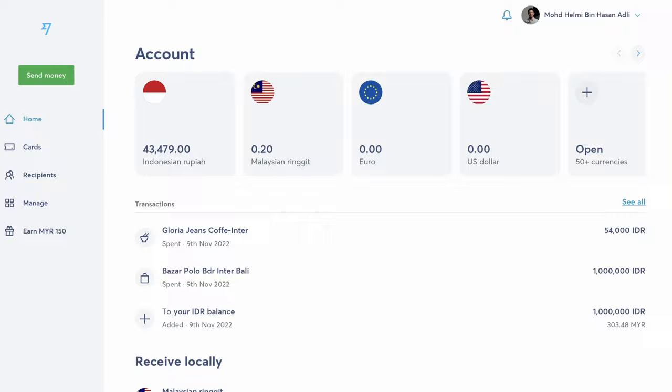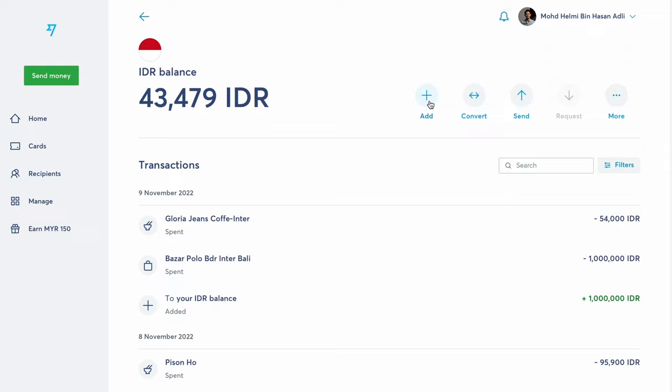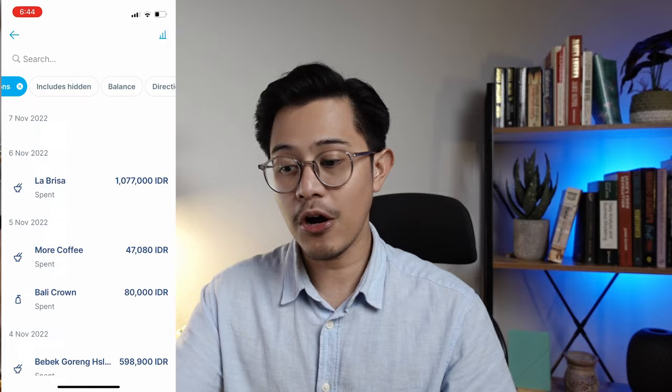Recently, I just went on a family vacation to Bali, Indonesia. When I was there, I used the Wise Card exclusively to pay for pretty much everything — I didn't swipe my credit card at all. Before I flew to Indonesia, I opened up an Indonesian Rupiah account and bought some Indonesian Rupiah from my main currency, Malaysian Ringgit. This is the part where you get charged a foreign exchange fee, and the exchange rate is very similar to what Google shows — so I'm quite happy with it. Once I arrived in Indonesia, I could buy stuff with my Wise Card and it would deduct the exact Indonesian Rupiah amount from my Indonesian Rupiah account. If the receipt says 100,000 Indonesian Rupiah, that's exactly how much is deducted — so that transaction is almost without any fees.